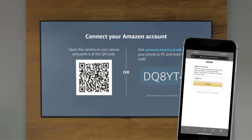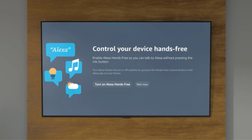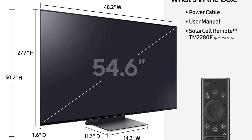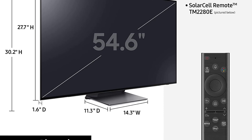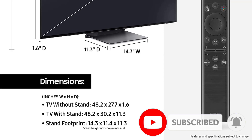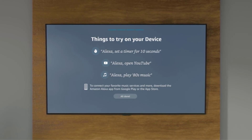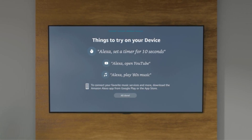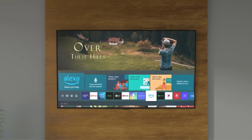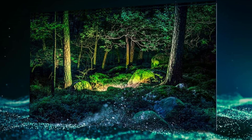The Samsung S95B TV is also packed with many great features. It's powered by Samsung's Tizen OS, which makes it easier for users to find the right content by curating the home screen. This is also an excellent TV for console gamers, as it supports 4K at 120Hz gaming on all 4 HDMI ports, with support for VRR too. The 55-inch variant usually costs $1,899, but you can get it for as low as $1,273 and score up to 42% savings.